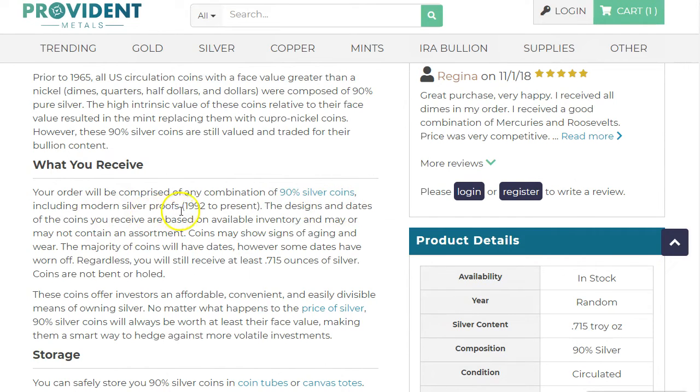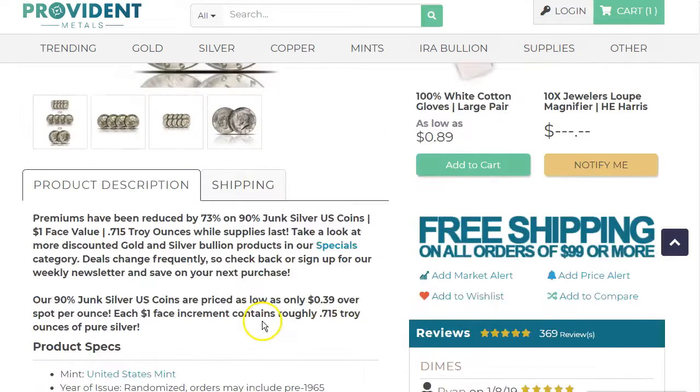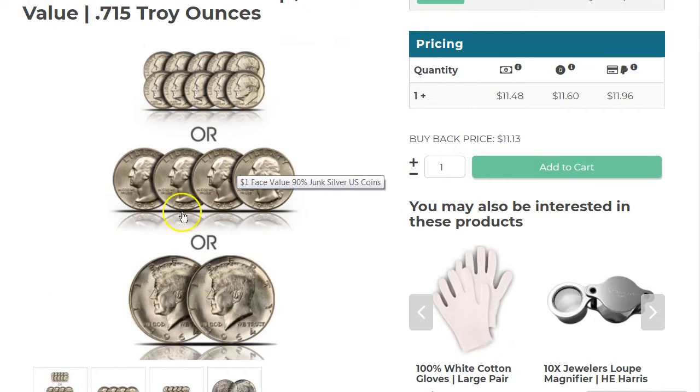Your order will be comprised of any combination of 90% silver coins, including modern silver proofs from 1992 to present. The designs and dates are based on available inventory. Coins may show signs of aging and wear, and some dates may have worn off. Regardless, you'll receive at least 0.7715 ounces of silver. It's basically a combination pack — they're guaranteeing at least 0.715 troy ounces of silver.